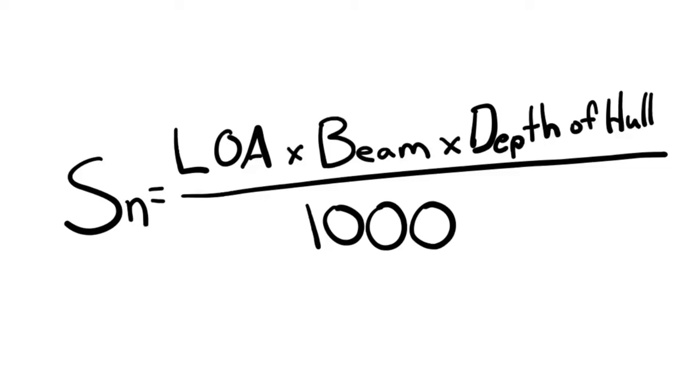Your decks get thicker, your hull gets thicker, your bulkheads get thicker — everything gets thicker because it has to in order to support a boat that size. The formula is simple: the scantling number equals your length overall times your beam times your depth of hull, then all of that divided by 1,000.